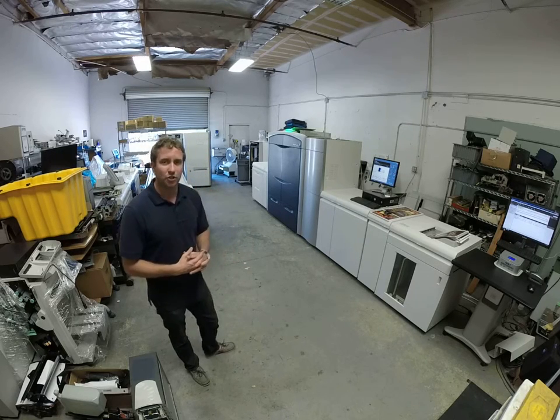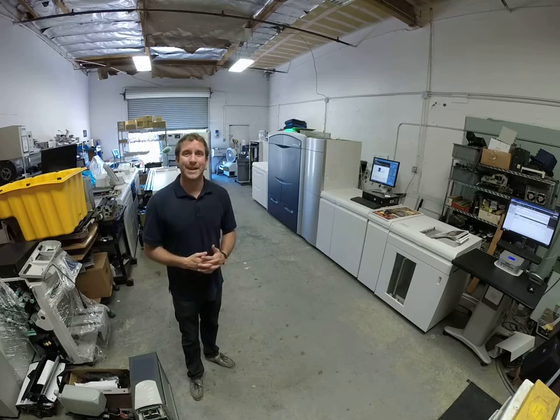This machine is eligible for a Xerox maintenance contract anywhere in the United States, which my company coordinates on your behalf.